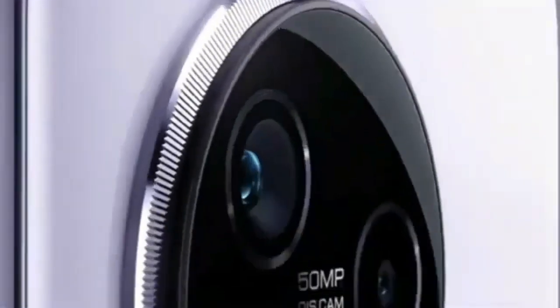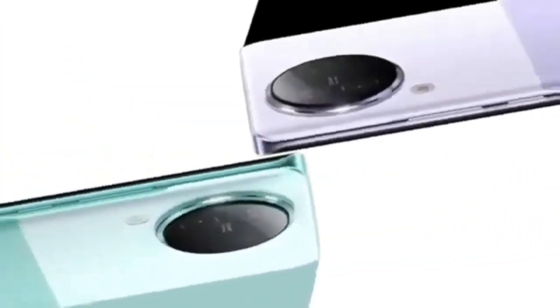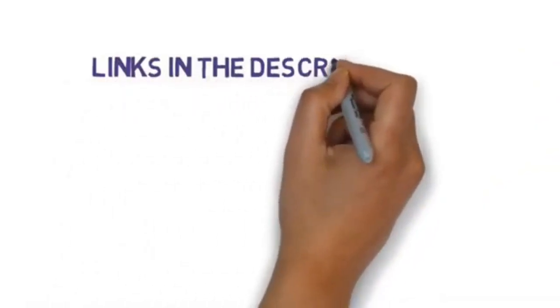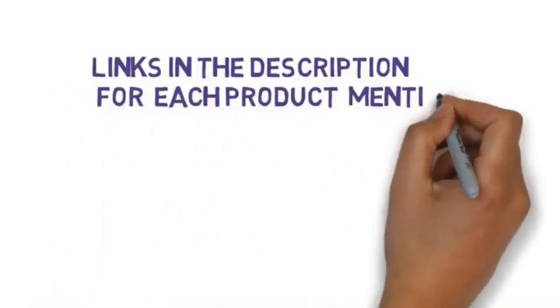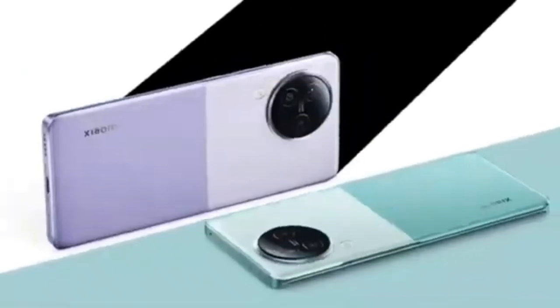Are you looking for the best smartphone? In this video we will look at one of the best smartphones on the market. Before we get started, we have included links in the description, so click the link if you would like to buy this phone.